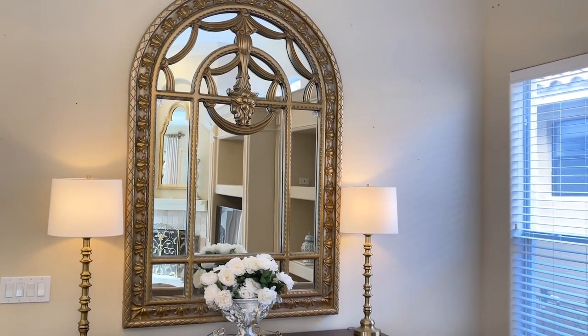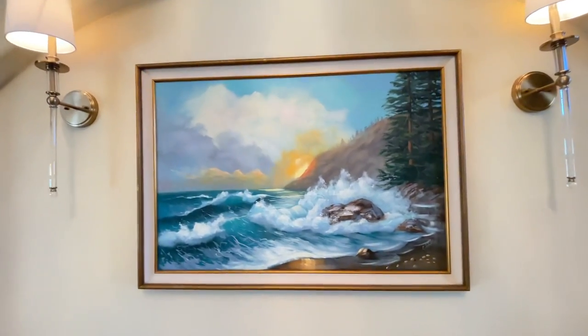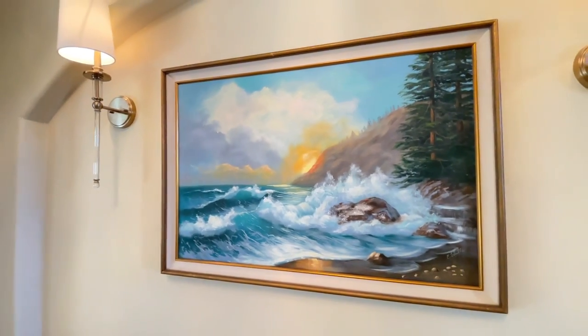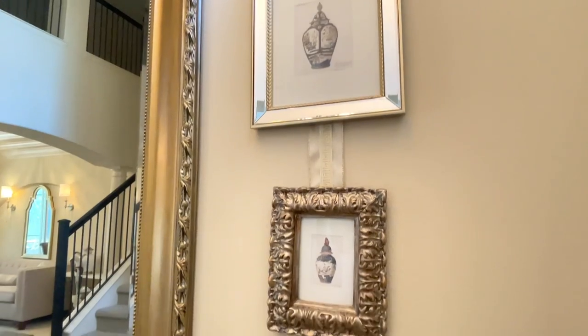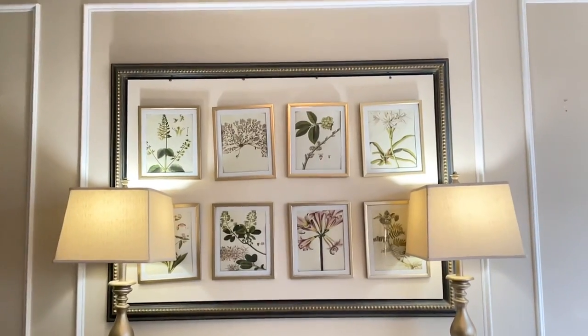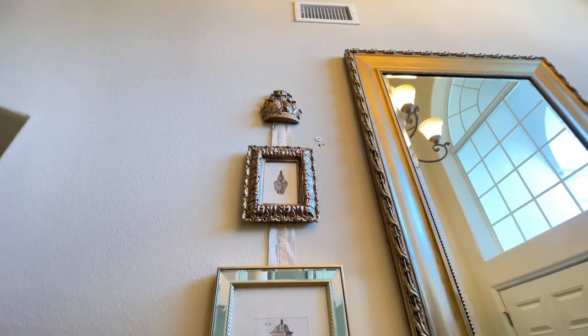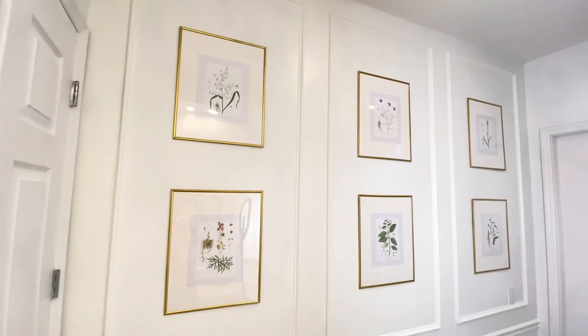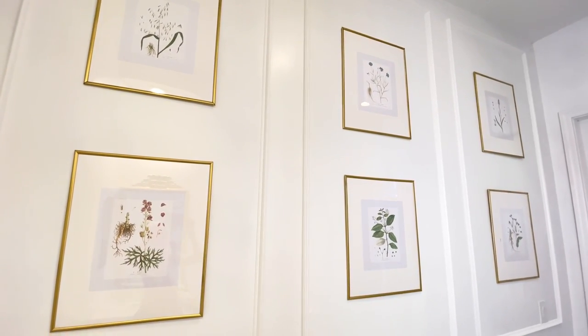I also want to talk about artwork. Artwork can make or break a space — it makes your home look expensive because it adds character and personality. It can show off the homeowner's style, create focal points, and make statements in a room. Art enhances the look of any space, adds richness and texture, and can increase the perceived value of a home as it suggests elegance, sophistication, and class.